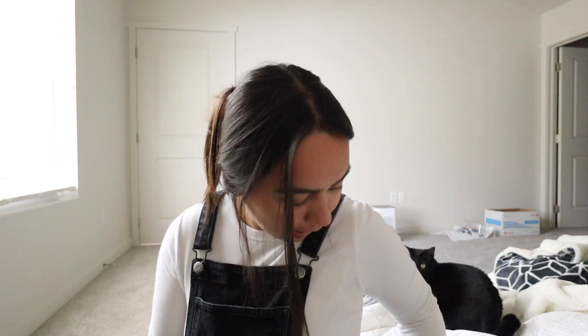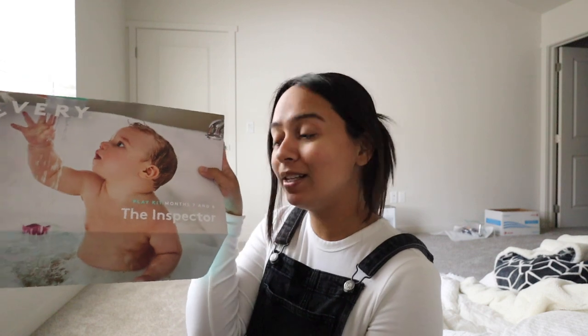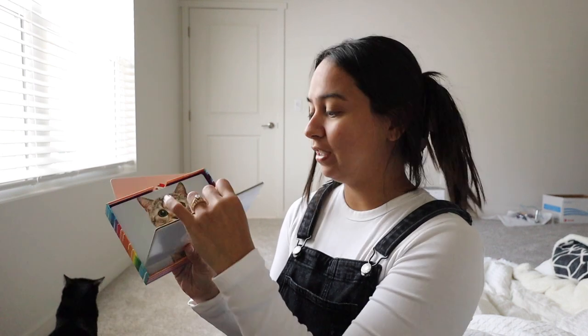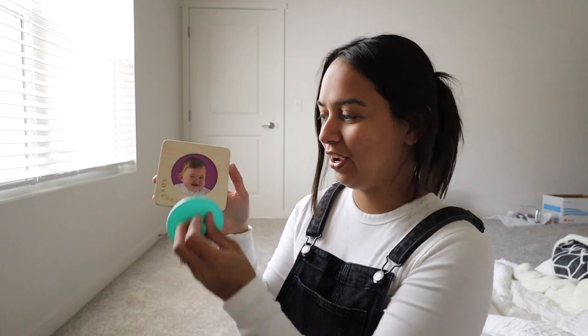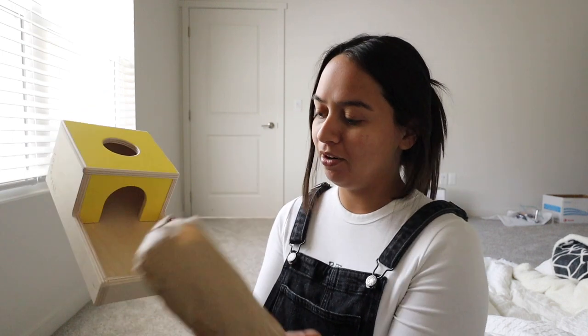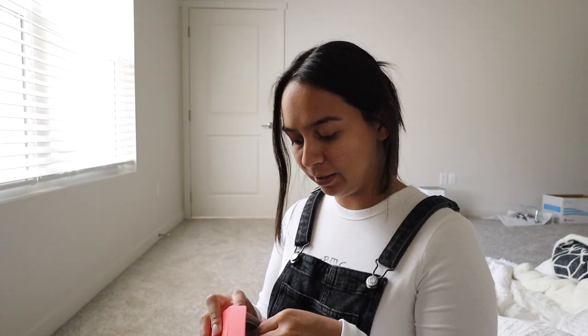Now we're gonna open some boxes. First up is Lovevery — I got the next level seven and eight months kit, 'The Inspector.' We got another little book called 'My First Signs,' some flash cards you can feel the texture of, and a few toys including one with balls that come out. It also comes with a little basket to put the toys in. I can't wait for baby to play with all these things — three more months and she'll be here! Check out the link in my bio if you want to sign up.